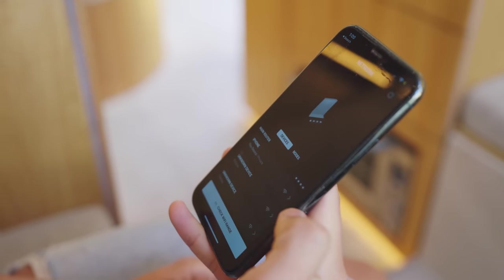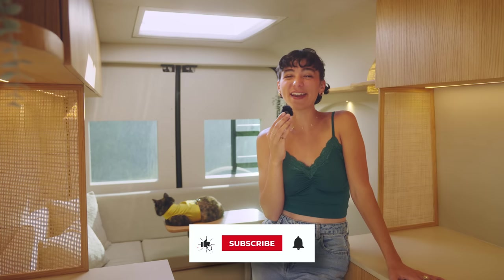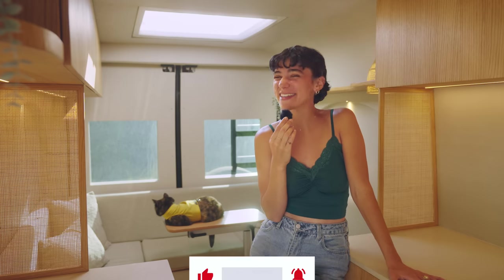If you enjoyed this tour, please make sure to like the video and subscribe to the channel. We'll be posting more consistently from here on out, so we look forward to seeing you next time.